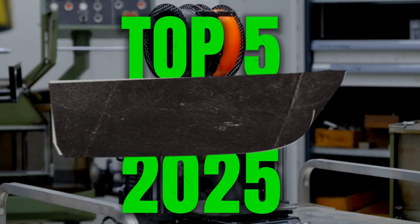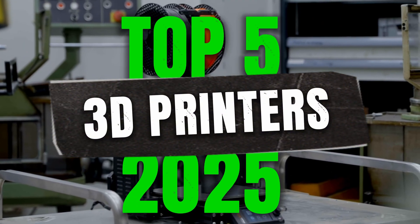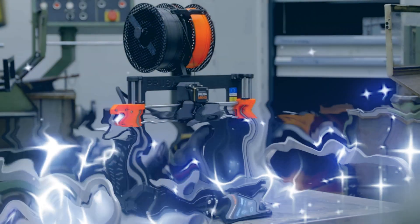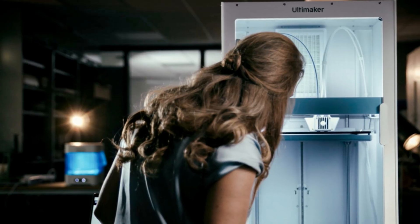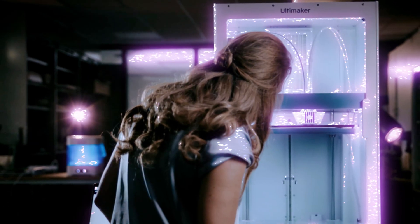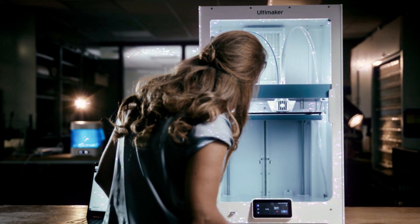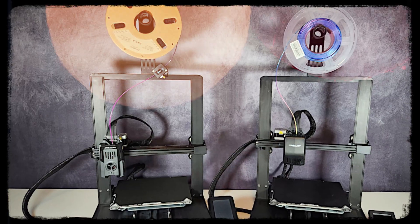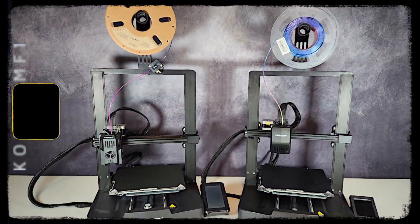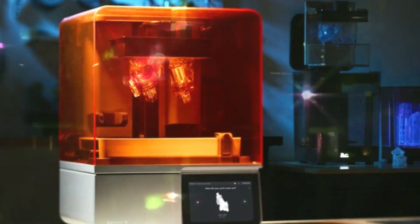Hey guys and girls, Chris here, welcome back. Today we will break down complex tech into bite-sized, wallet-friendly advice. Today's video is absolutely packed with everything you need to know about the best 3D printers of 2025. Chances are you clicked this video because you're thinking of getting a 3D printer or wanting to know more — you're in the right place. We'll cover all budgets with the best so far in 2025.